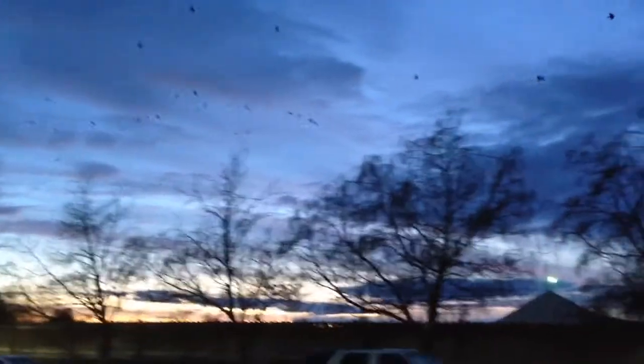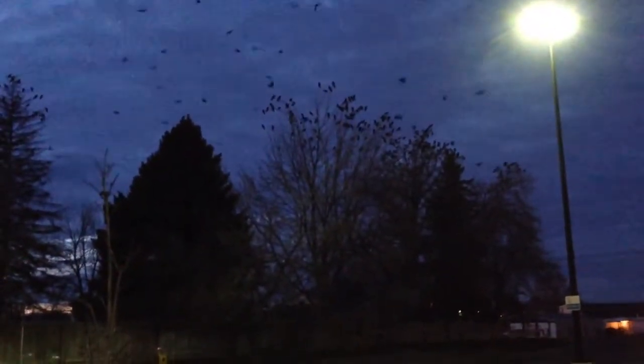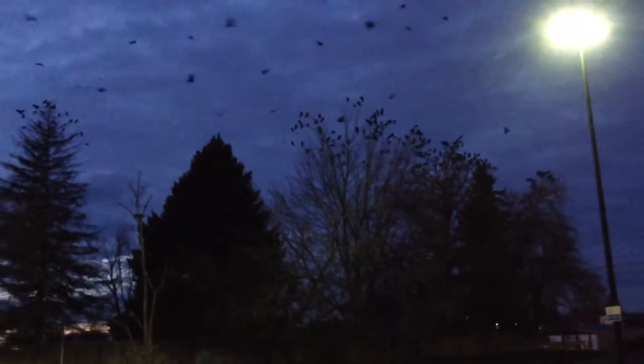They haven't come into any of the trees yet where we put the shocks down. This is where they normally land — in these trees right here — and there's not one bird that has landed in there. Once you get over here, all the birds are congregating, staying about 40 to 50 feet in the air, and they will not come down into the area where we have the hazers running.